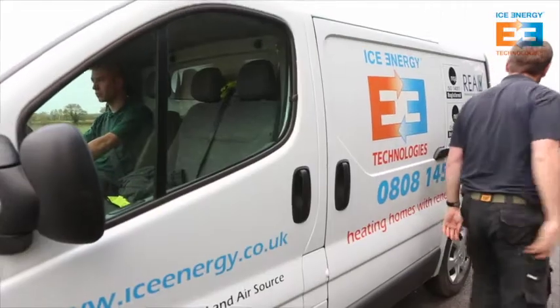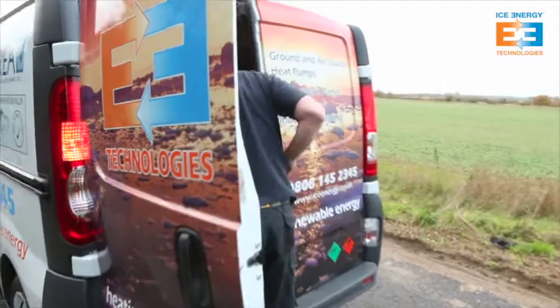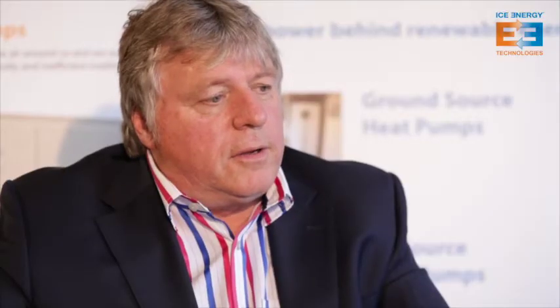The benefits of heat pumps are many and varied — they help reduce carbon in the home, reduce running costs, have a long life expectancy, and very little service requirement. For the UK, there's a great advantage in being able to use homegrown fuel — the solar energy that falls on the ground and costs nothing — benefiting our finances through balance of payments and not having to import fuels.